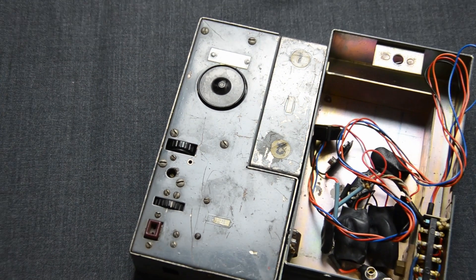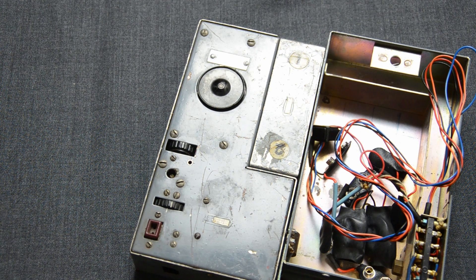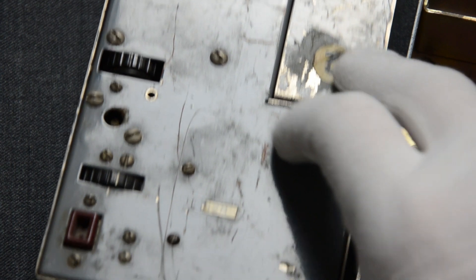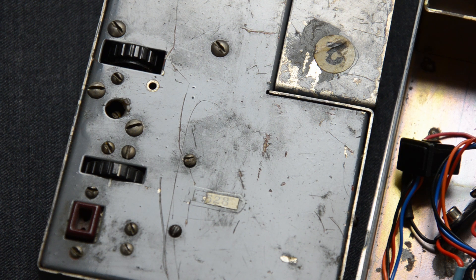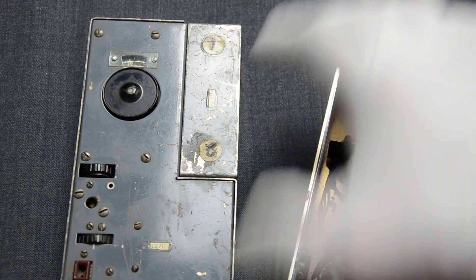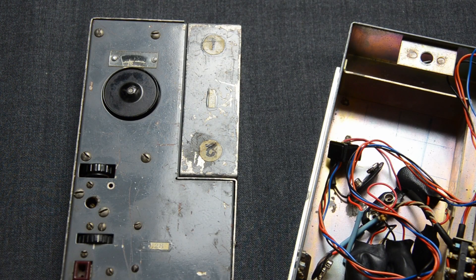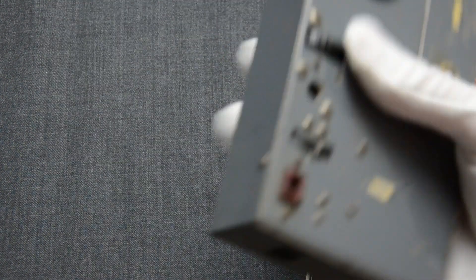You can see that the entire system has no markings or labels indicating where it's coming from — that was to make it non-attributable in case it got captured. However, you do see this small label with a number. That was the sequential serial number so that HMGCC could track the devices. This means the one we have here in the Spy Collection was the 528th Mark 301 ever constructed. Eventually, after 16 years of clandestine service, the Mark 301 was replaced by a newer version in 1970.